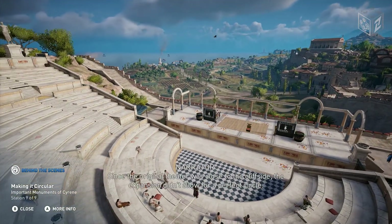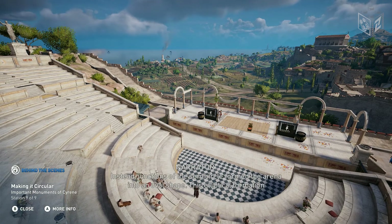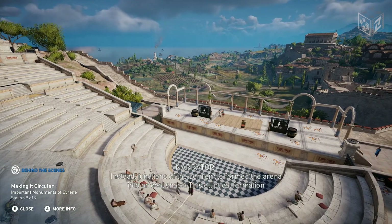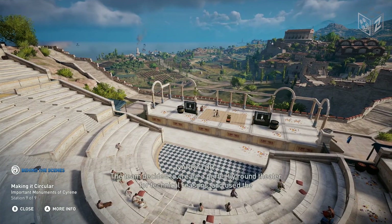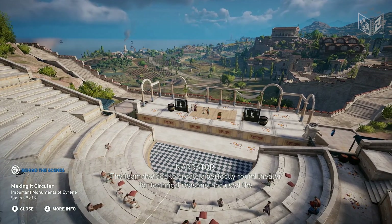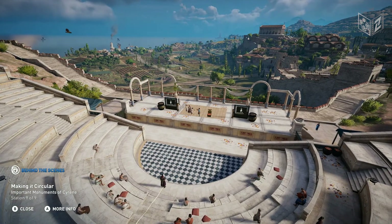Since the original theater was close to the cliffside, the expansion didn't allow for a perfect circle. Instead, junctions of the semicircle formed the arena into an oval shape. This elliptical formation still ensured an excellent view from all angles. The team decided to create a perfectly round theater for technical reasons and used the structure of the Roman theater as their reference.